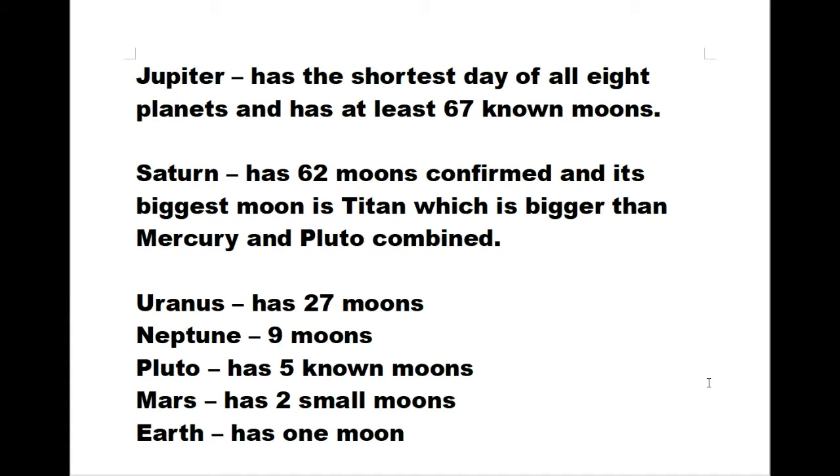Jupiter has the shortest day of all eight planets and has at least 67 known moons. Saturn has 62 moons confirmed and its biggest moon is named Titan, which is bigger than Mercury and Pluto combined. Uranus has 27 moons. Neptune has nine moons. Pluto has five known moons, even though it's not considered a planet anymore nowadays. Mars has two small moons, and of course our earth has only one moon.